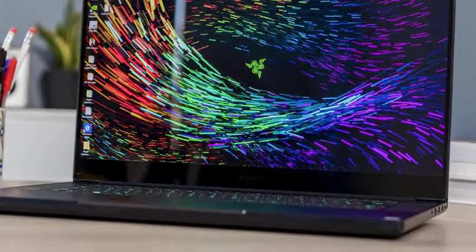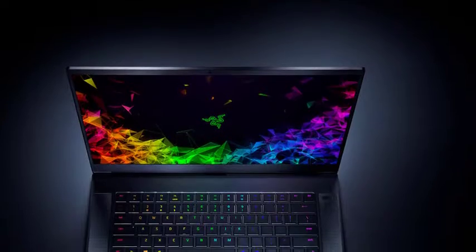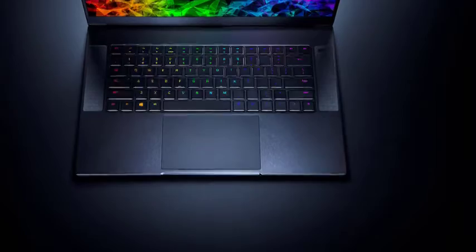Productivity-wise, you get access to the Razer Chroma keyboard with commendable key travel, followed by amplified speakers, a smooth touchpad, and a serviceable webcam with biometric security enhancement.